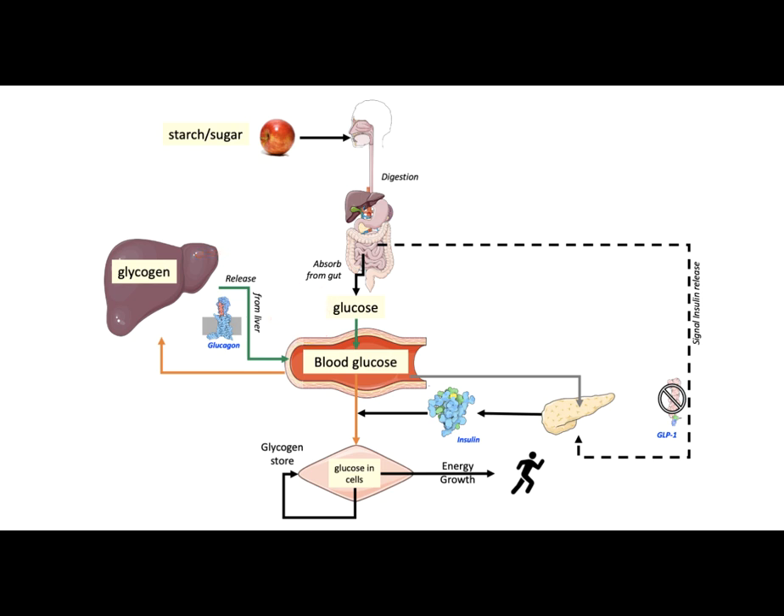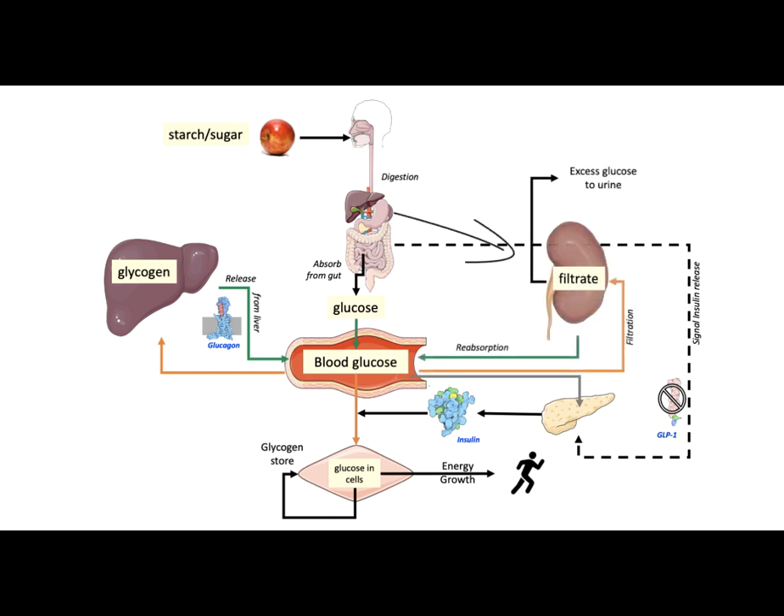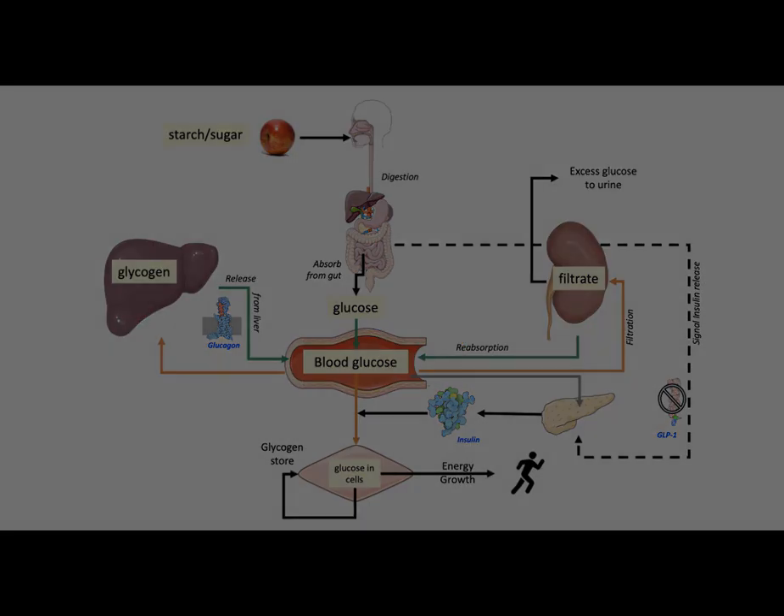Another organ that plays an important role in managing blood glucose levels is the kidney. Its normal function is to filter out waste materials from our blood and flush it out as urine. During this process, glucose in the blood is also filtered out. Our body has a mechanism to reabsorb this glucose by a special glucose transporter protein, ensuring that there is no wastage.